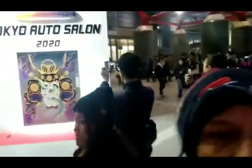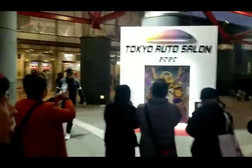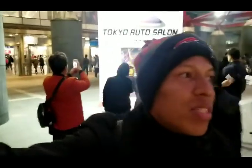We just finished up here at the Tokyo Auto Salon. We're heading back to the Airbnb now. Just wanted to give you guys a quick shot of this front view. Thank you guys for watching — please leave a like, comment, and don't forget to subscribe if you haven't yet, for more awesome content from Tokyo. I'll see you guys in tomorrow's vlog.